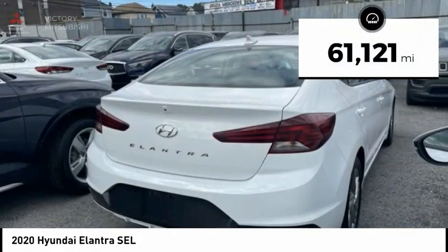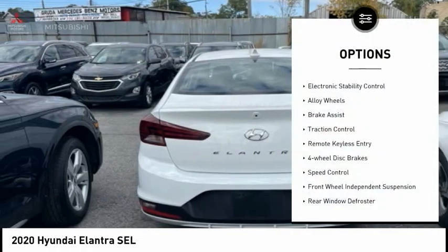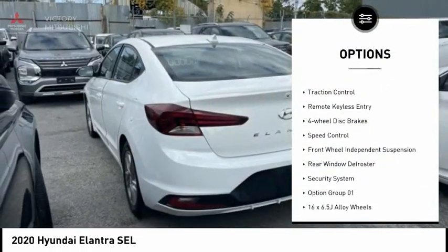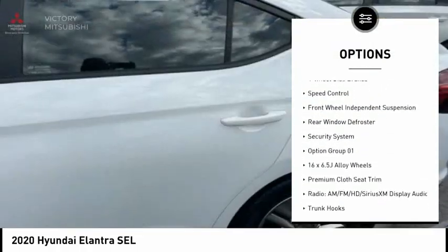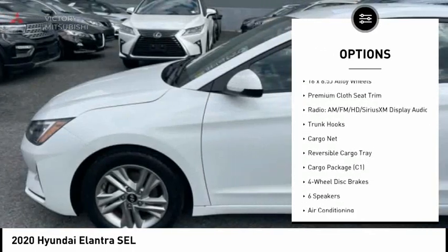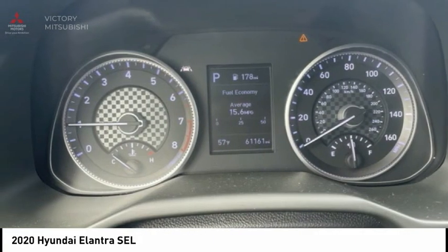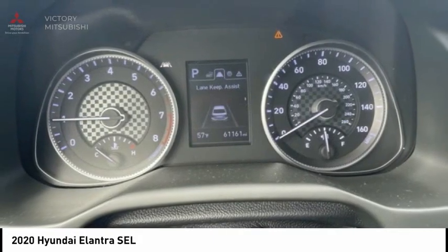This vehicle has less than 65,000 miles. Here are some of this vehicle's great options: electronic stability control, alloy wheels, brake assist, traction control, remote keyless entry, four-wheel disc brakes, speed control, front-wheel independent suspension, rear window defroster, and security systems.